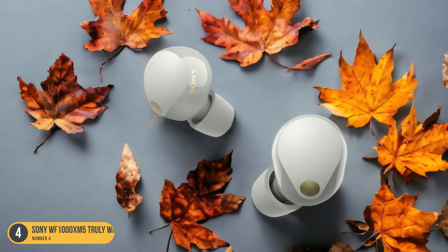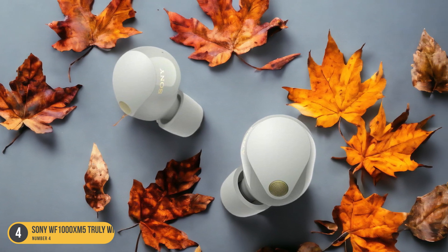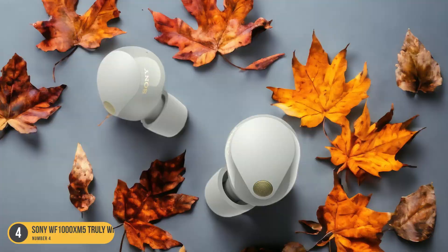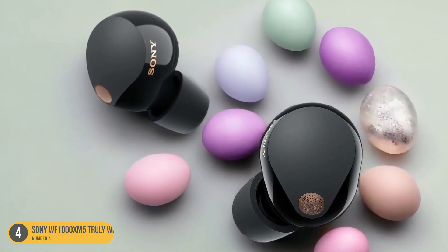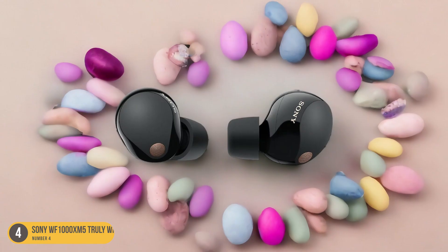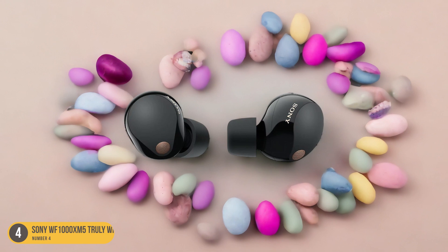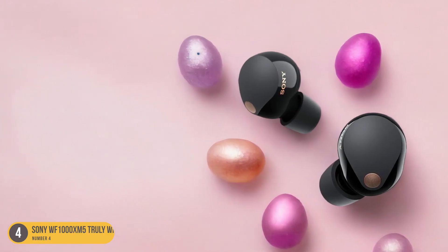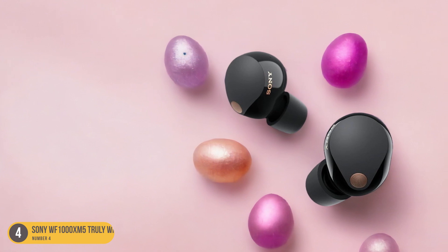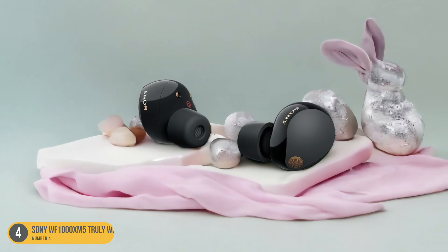With up to 8.75 hours of listening time on a single charge, you can indulge in your favorite tunes for extended periods without worrying about battery life. Whether you're commuting, working, or simply relaxing at home, the WF-1000XM5 ensures you can escape into your music with minimal distractions. If you value both sound quality and noise isolation in a truly wireless package, the Sony WF-1000XM5 is an excellent choice that doesn't compromise on performance.